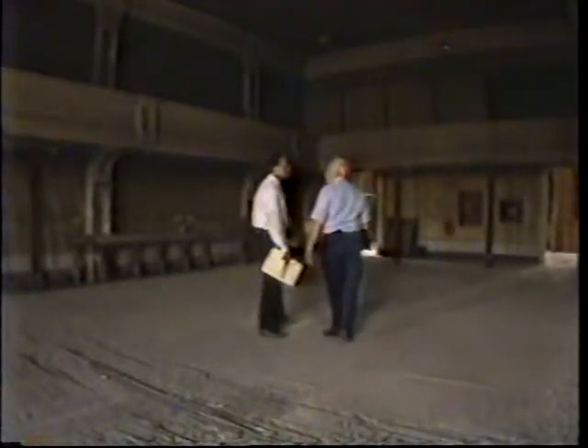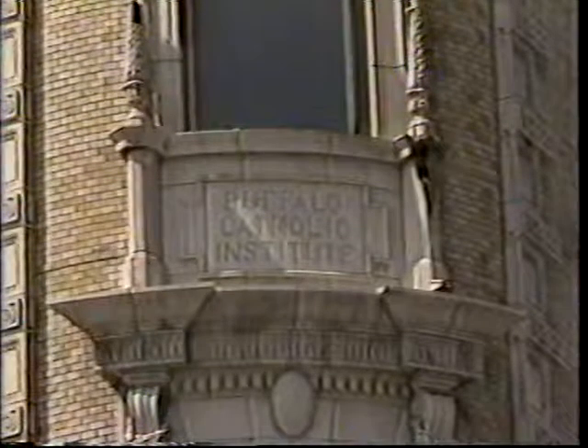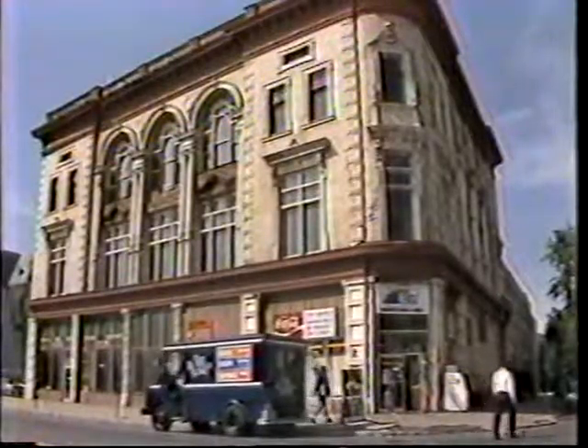You have another floor — can we take a look? Sure. We'll take a look at the third floor of this 19th century Buffalo landmark in our next segment, as Cliff Jones continues our restoration tour of the former Buffalo Catholic Institute at Maine and Virginia Streets.